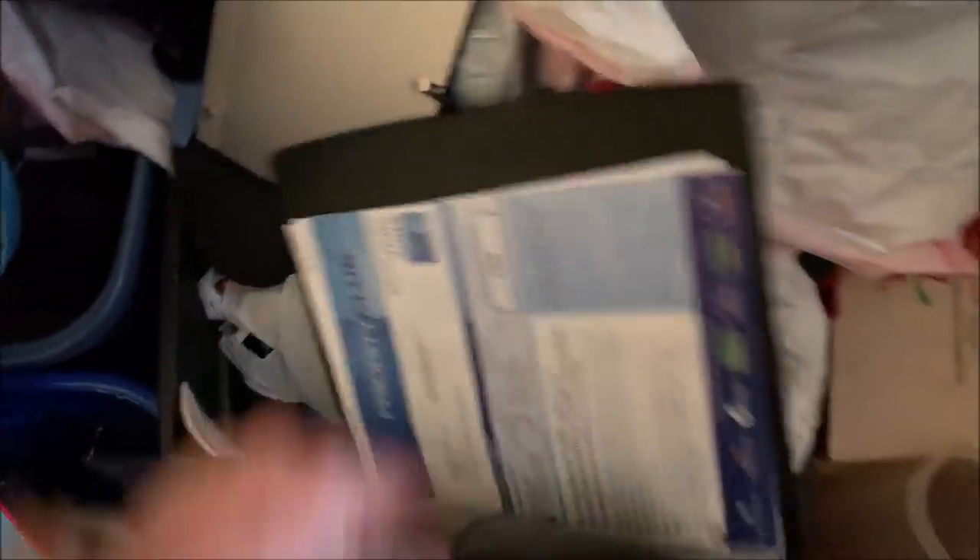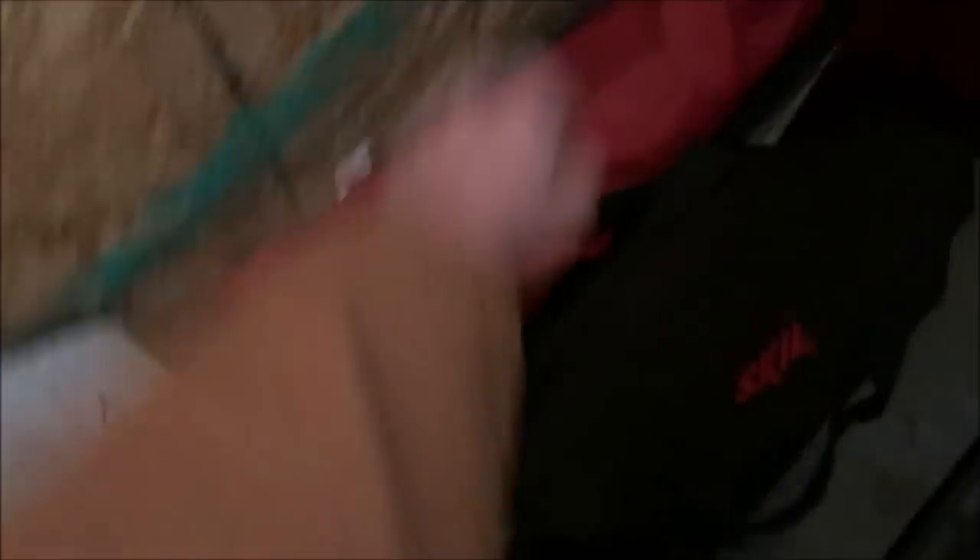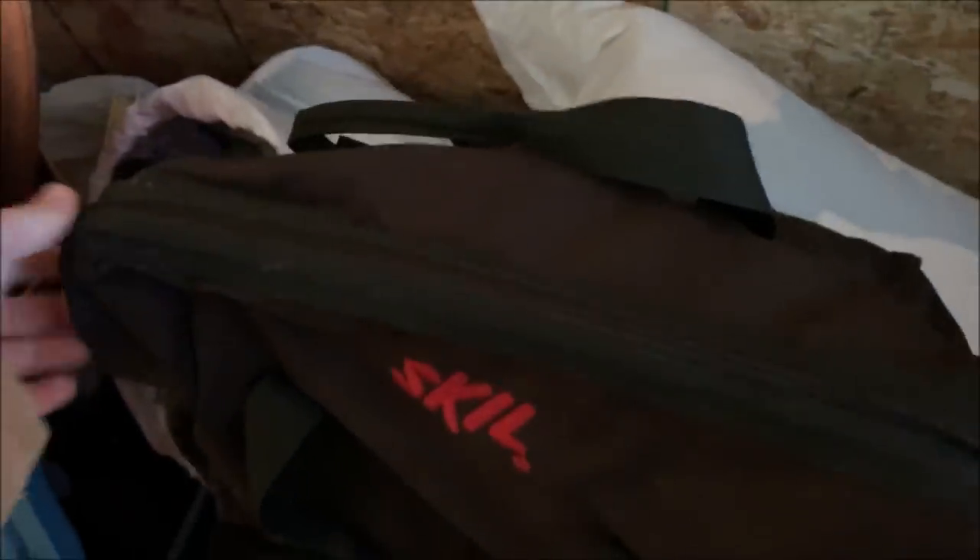What's in these binders? It's just personal paperwork — nothing too special or valuable at least. This is a Skil tool case — I can't pick it up. It doesn't feel heavy enough to have like a saw or anything in it, maybe a drill. This is very difficult with one hand — just some toe straps, some padlocks. I don't think there's going to be anything in there.